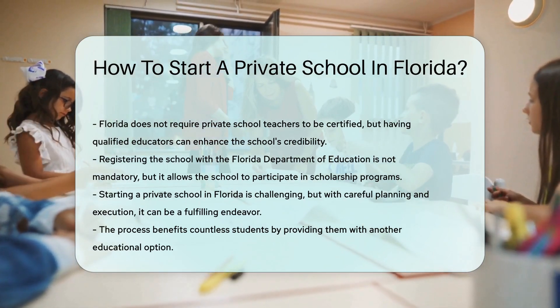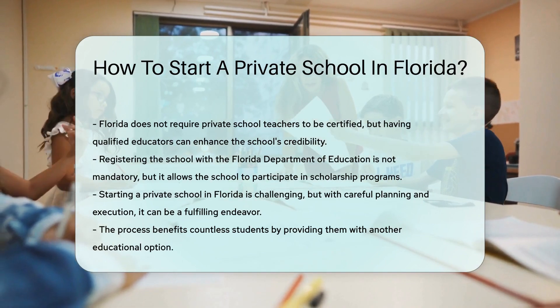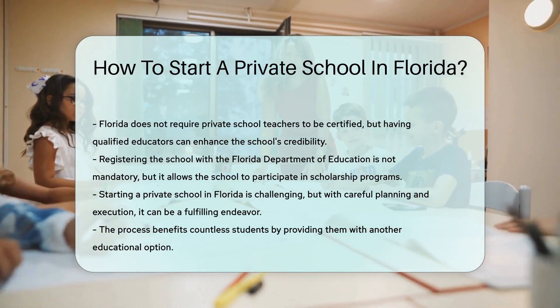Finally, register your school with the Florida Department of Education. While this isn't mandatory, it allows your school to participate in scholarship programs.